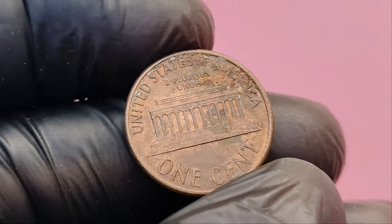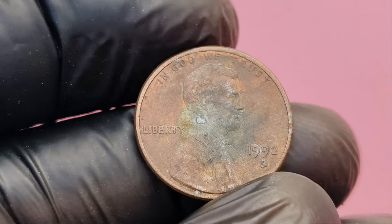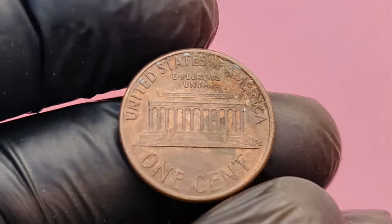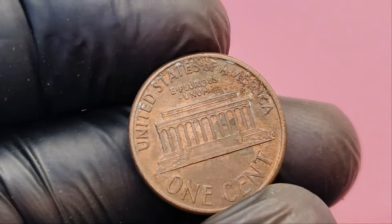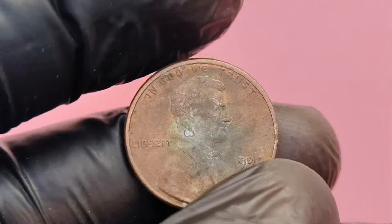Why is this small difference worth $1.6 million? The answer lies in its rarity. The U.S. Mint made a mistake when creating the dies used to stamp these pennies — they accidentally used a die intended for 1993 pennies, which have the close AM design, on some of the 1992 coins. As a result, only a handful of these pennies with the close AM design exist. One of these rare 1992 D close AM pennies sold for over $25,000 at auction a few years ago, and the value has skyrocketed with estimates reaching up to $1.6 million for a penny in pristine condition.